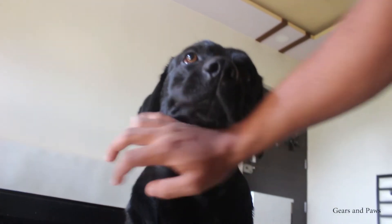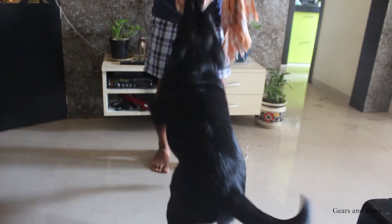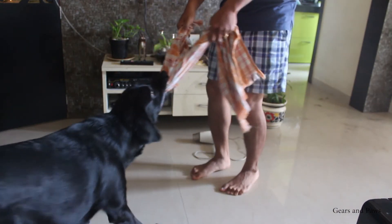Play with your dog after the bath. I generally play tug of war with the towel because Max also likes the towel. I play with him for about 15 minutes so he enjoys the overall bathing process and looks forward to it next time.